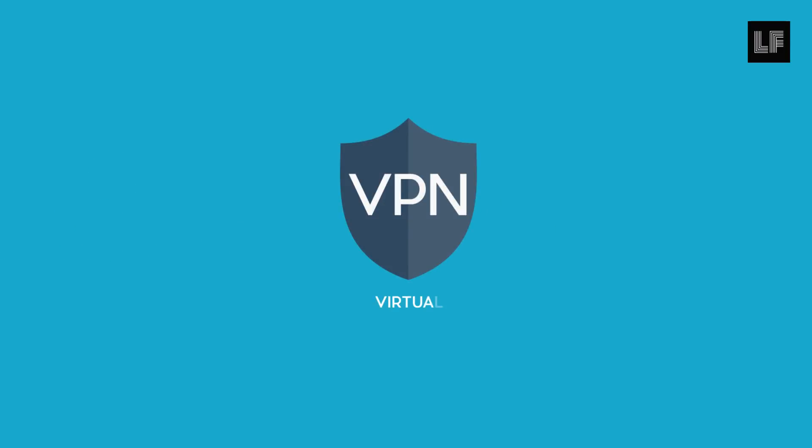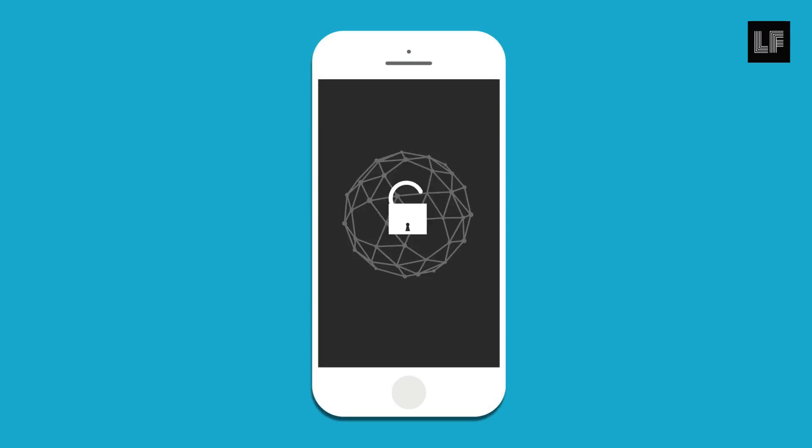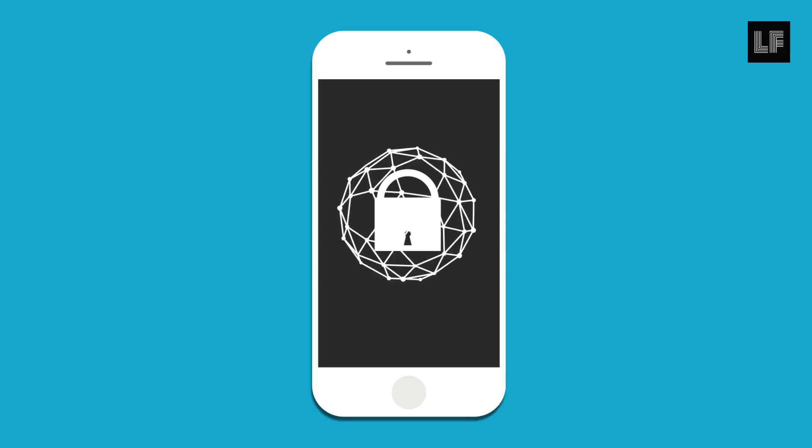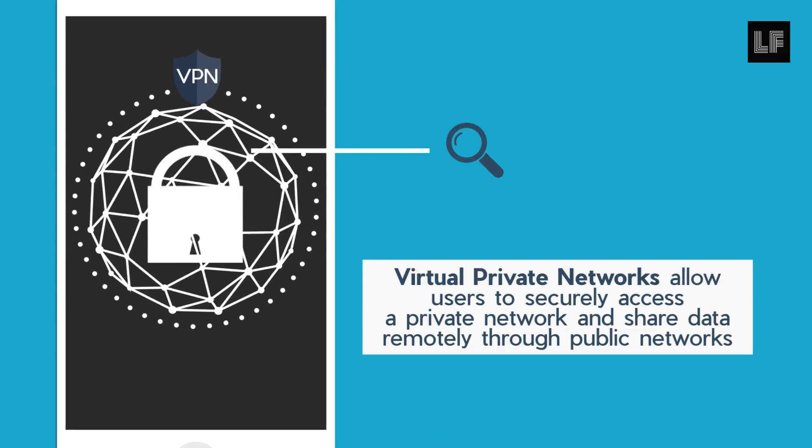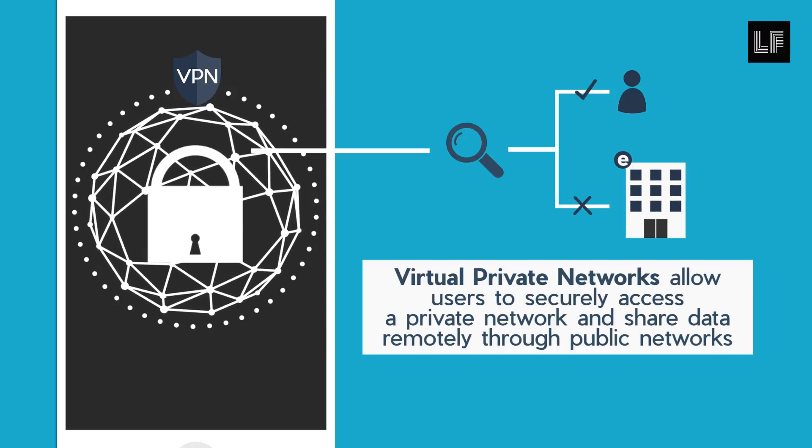Use a VPN, or virtual private network, on your phone to secure your network access. A VPN will privatize your network searches so that your browsing data is only your own and not the internet company's.